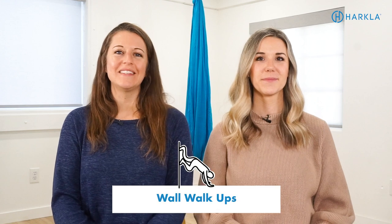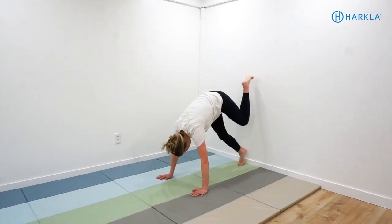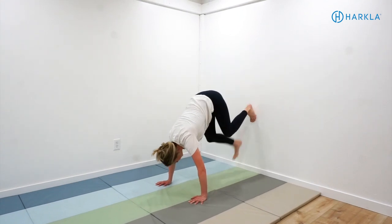The next one is wall walk-ups. You're going to be just a couple of feet away from the wall, put your hands on the ground, and walk your feet up the wall so you're in an upside-down, inverted position. You'll be using all of your upper body muscles and core muscles to stabilize your body and stay in that position, making sure your hands are flat - that's really where you work on hand strength. This one is also great for upper body and core stability, it provides vestibular and proprioceptive input, and it works on a lot of motor planning as kids have to figure out how to coordinate their upper and lower body together.